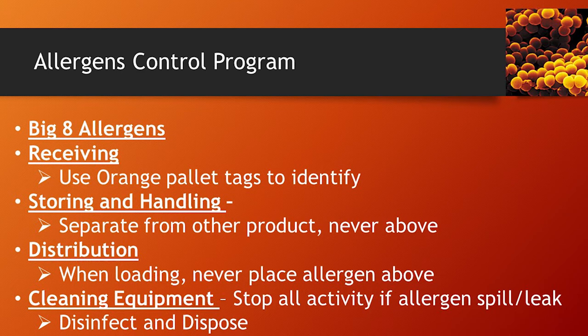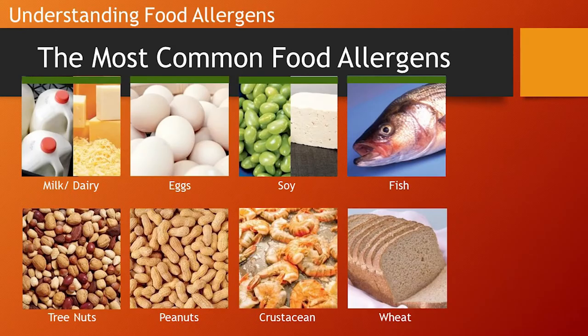First, we're going to be talking about Allergens Control Program. Allergens Control is a term that refers to common food types that people have allergies to. The major food commodities that comprise the Big 8 Allergens — which comprise about 97% of food allergies — include milk, eggs, peanuts, wheat, soy, fish, shellfish, and tree nuts.